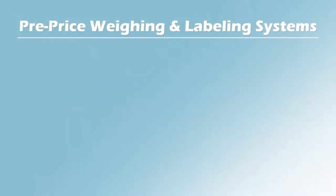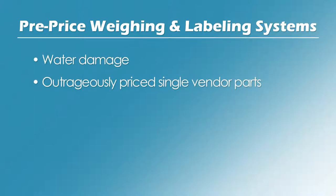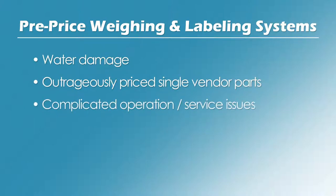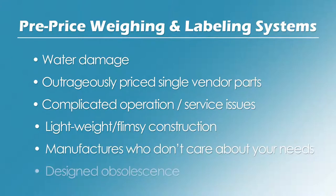Concerning your pre-price weighing and labeling systems, are you sick of water damage, outrageously priced single-vendor parts, ridiculously complicated operation and service issues, lightweight flimsy grocery store equipment construction, manufacturers who simply don't care about your needs, planned obsolescence? So are we.